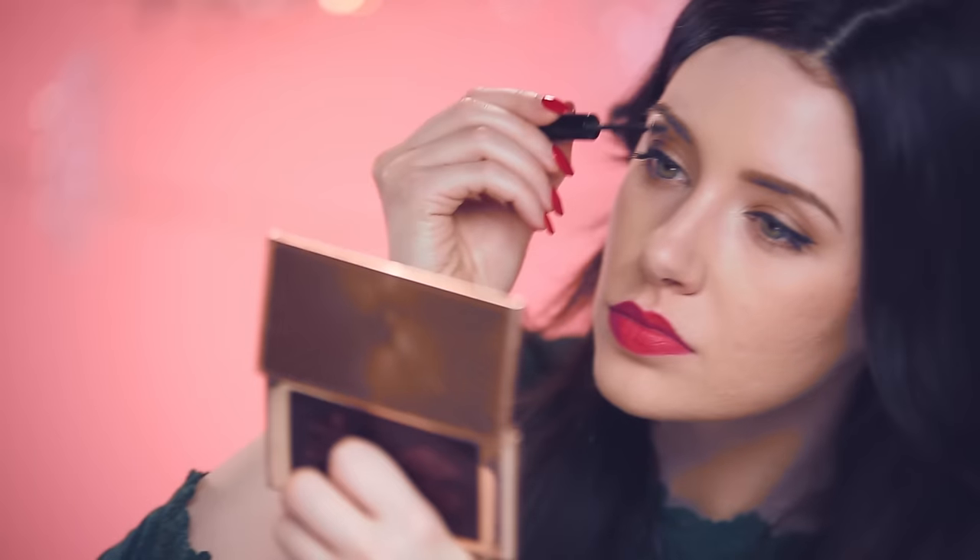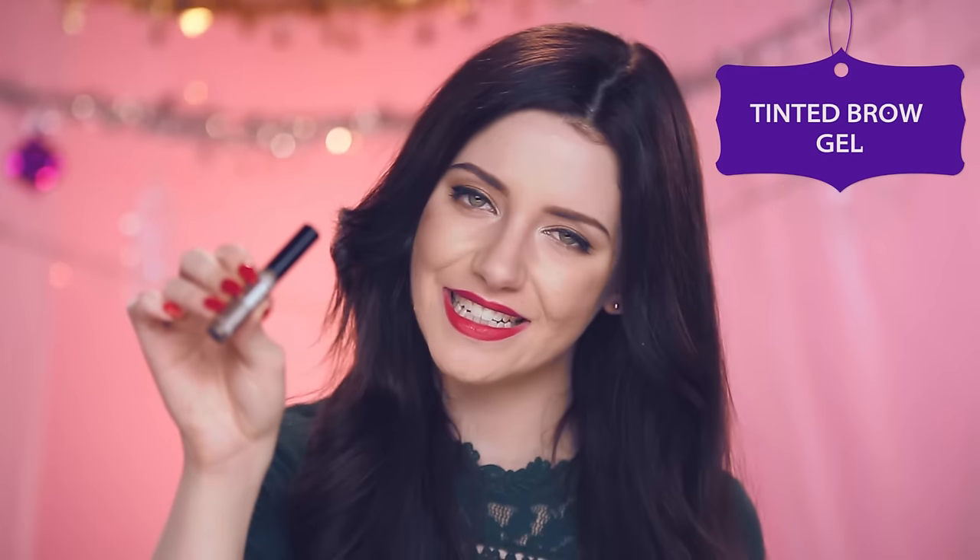If you want instant eyebrows, you're going to have to bring with you a tinted brow gel. My favorite tinted brow gel ever is by the brand Benefit and it's called Gimme Brow. It has a teeny little wand which is just absolutely perfect for catching all the little eyebrow hairs. Look how small that is — you could fit that anywhere!